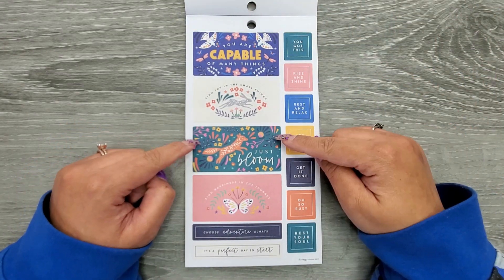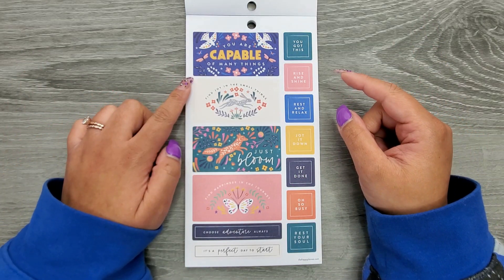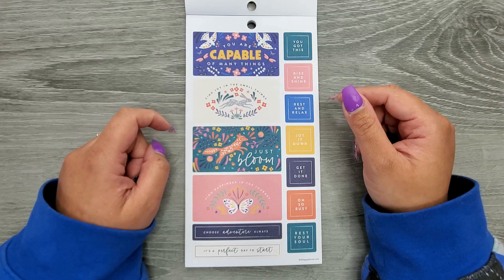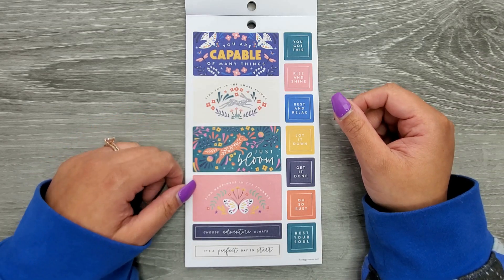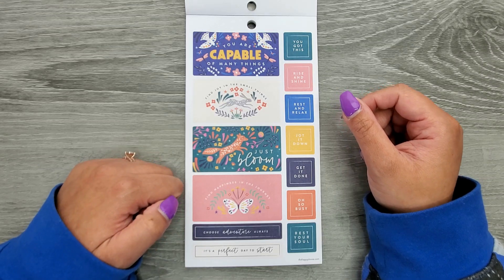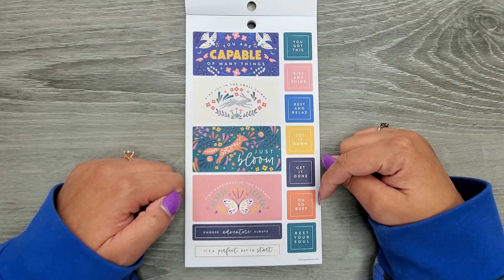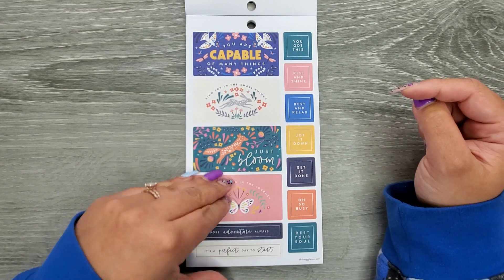These can fit in your monthly, over two boxes. So you have: You Are Capable of Many Things, Find Joy in the Small Things, Just Bloom, Find Happiness in the Journey, Choose Adventure Always, It's a Perfect Day to Start, You Got This, Rise and Shine, Rest and Relax, Jot It Down, Get It Done, Oh So Busy, and Rest Your Soul.